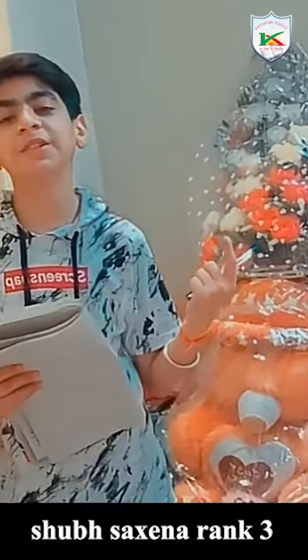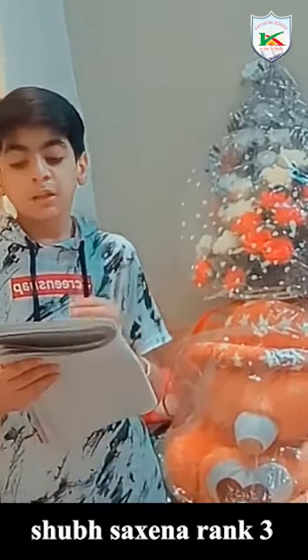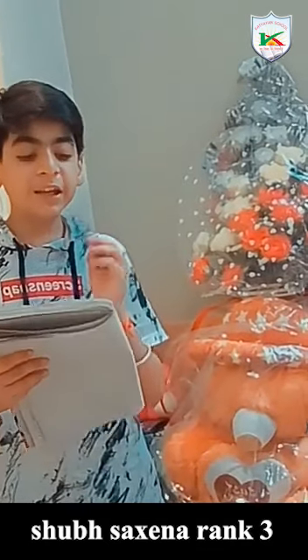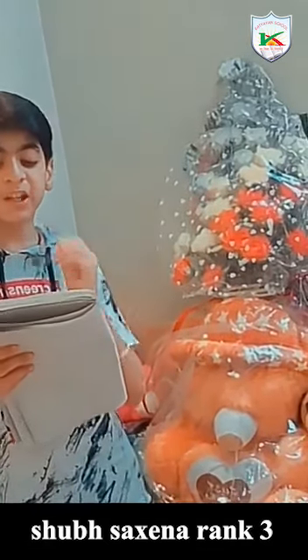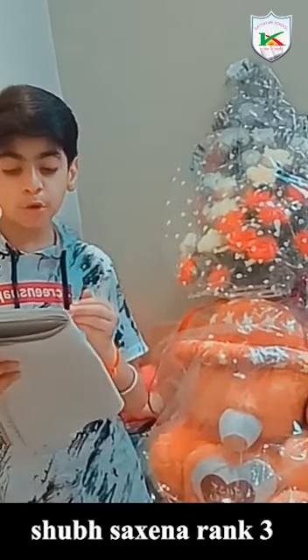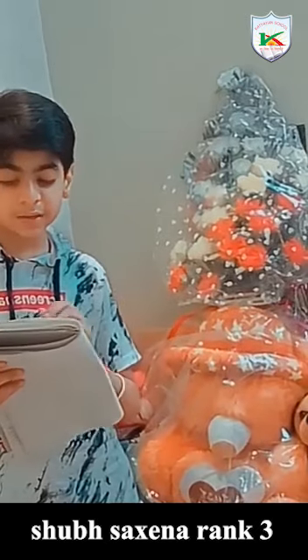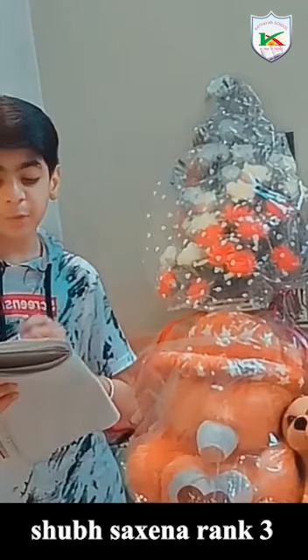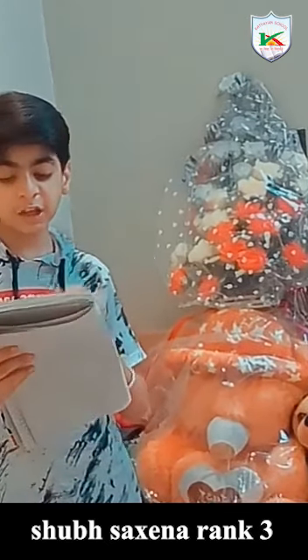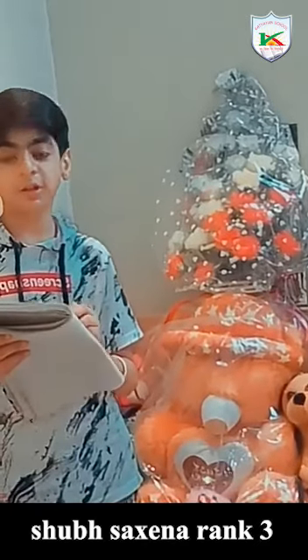Good morning everyone! I am Ship Saxena from class 8th and today's topic is a read-out-loud. Let's start! The porcupine is the prickliest of rodents. There are about two dozen porcupine species and all boast of a coat of needle-like quills, to give predators a sharp reminder that this animal is no easy meal. Some quills, like those of Africa's crested porcupine, are nearly a foot — 30 cm long.